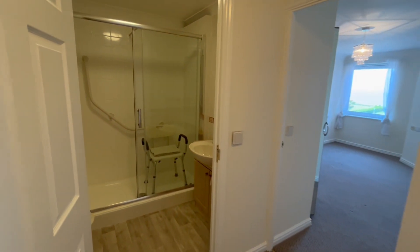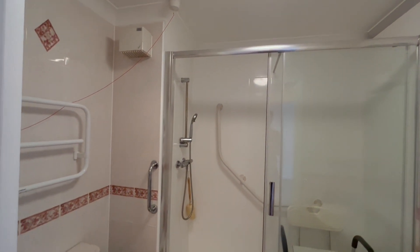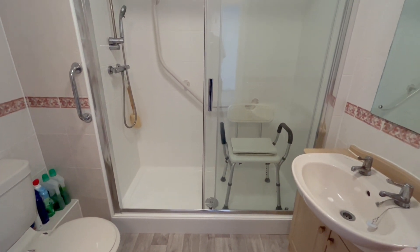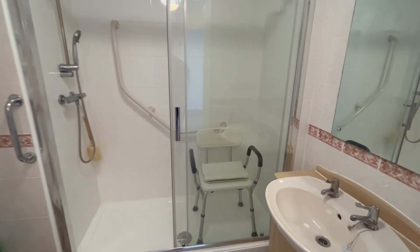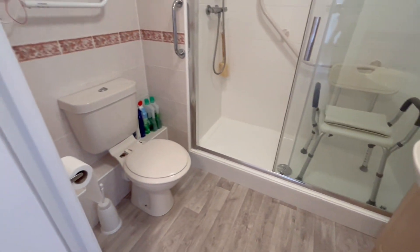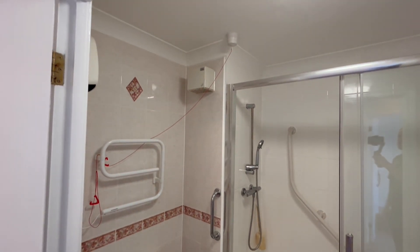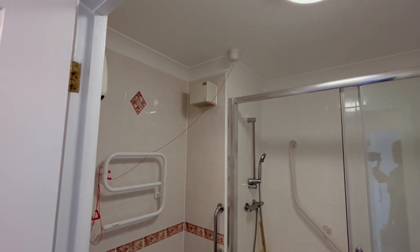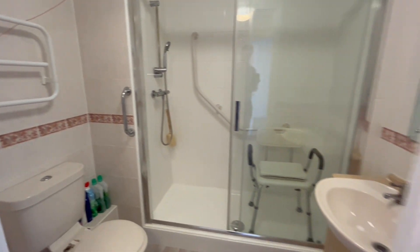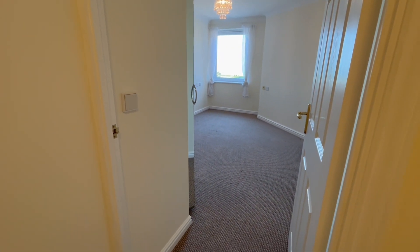On the left as you come in you have your fully tiled shower room, so you've got a nice big walk-in double shower cubicle, vanity wash hand basin and WC. You'll notice the red cord there — that is an emergency pull cord. There is an on-site house manager here Monday to Fridays and then the emergency pull cord is for out of hours.